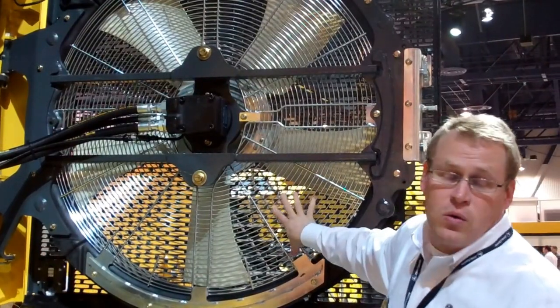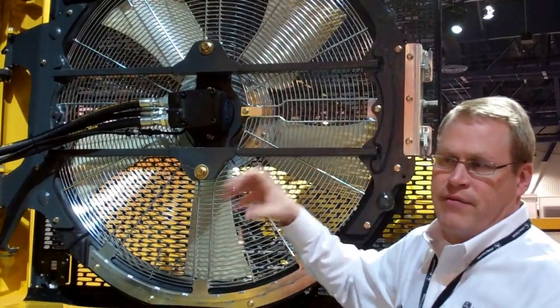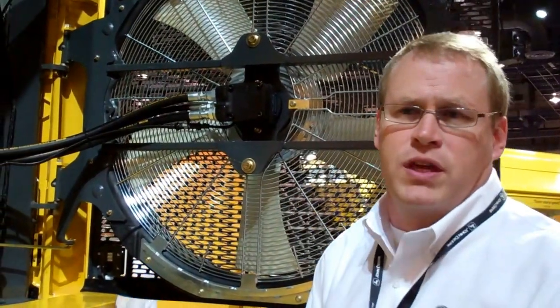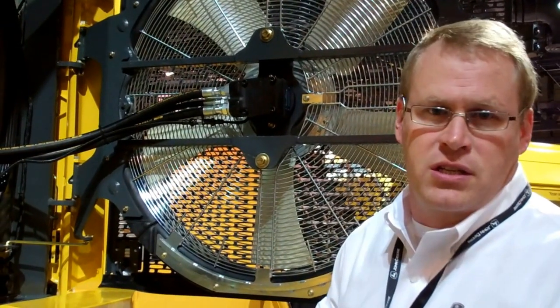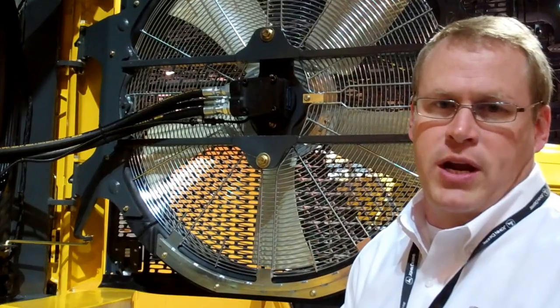There's also optional reversing, so at a preset time the fan will automatically slow down, reverse, and if there's any dust in the system, blow it out. This makes it very resistant to plugging. But if the coolers did have debris in them, our system is very easy — every single cooler you can very easily get two-side access to, to blow it out and wash it out.